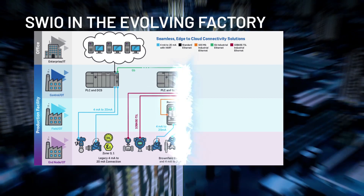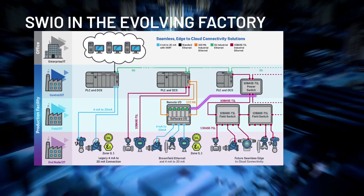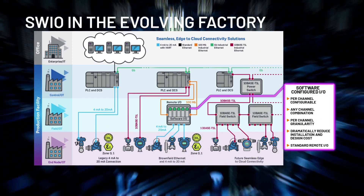Software configured I/O bridges existing infrastructure to the seamless edge-to-cloud 10-base T1L networks required for Industry 4.0.